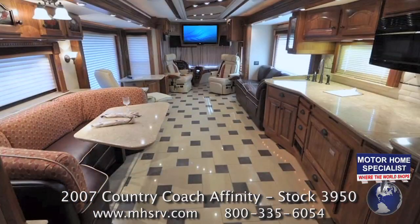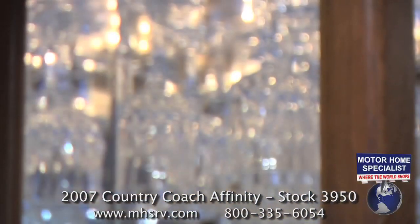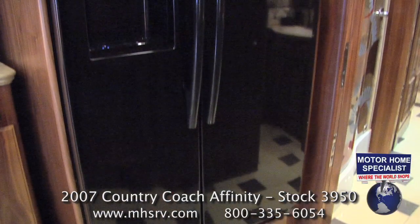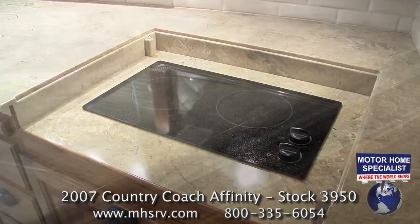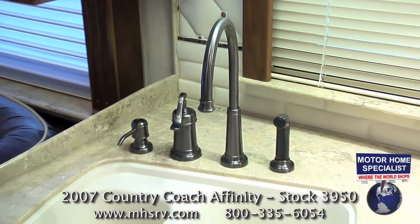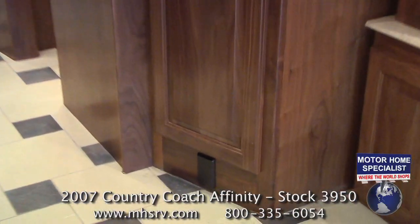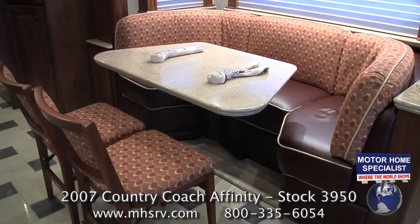The kitchen and dinette area in the Affinity is not only beautiful but well-appointed. You will find a tremendous amount of storage and a crystal glassware set, an Avantium microwave convection oven, a dishwasher drawer, a Samsung digital residential refrigerator, a flat top electric range, beautiful triple ledge solid surface countertops, tile backsplashes, brushed bronze faucet fixtures with large sink basins, solid surface sink covers, full extension drawers, a central vacuum, and a U-shaped dinette with adjustable table and two additional folding dinette chairs.